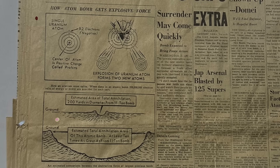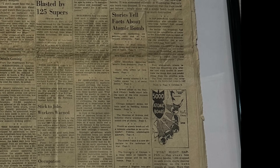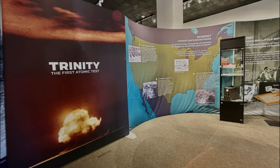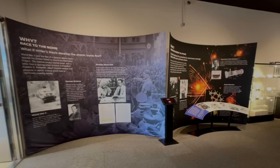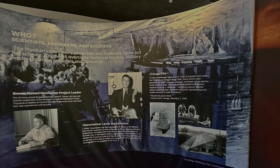In journalism, clear articles convey the who, what, when, where, why, and so on. Part of the ingenuity of the Trinity exhibit at the Atomic Museum is that it is organized into walls describing why, what, etc. Within that structure, people of all ages can follow along and choose which portions engage them the most.